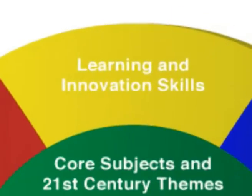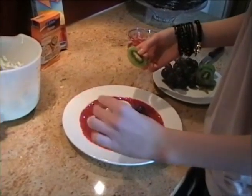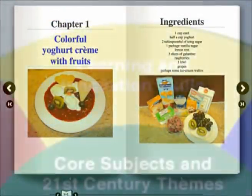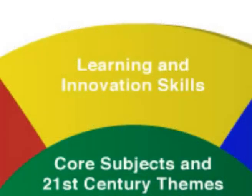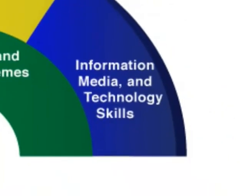Learning and innovation skills entail problem solving, collaboration, communication as well as creativity, all of which were required and trained during this project. The last group of 21st century skills is formed by technological and media skills.